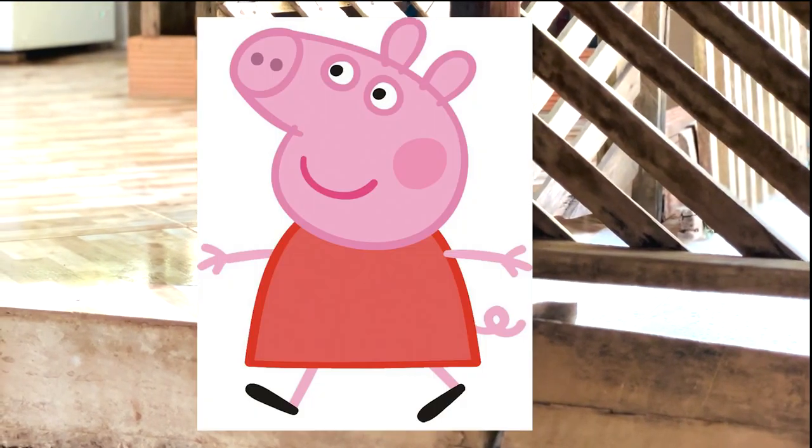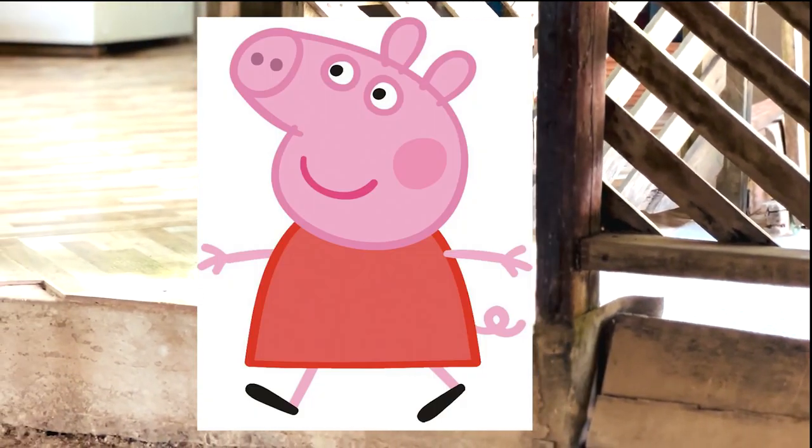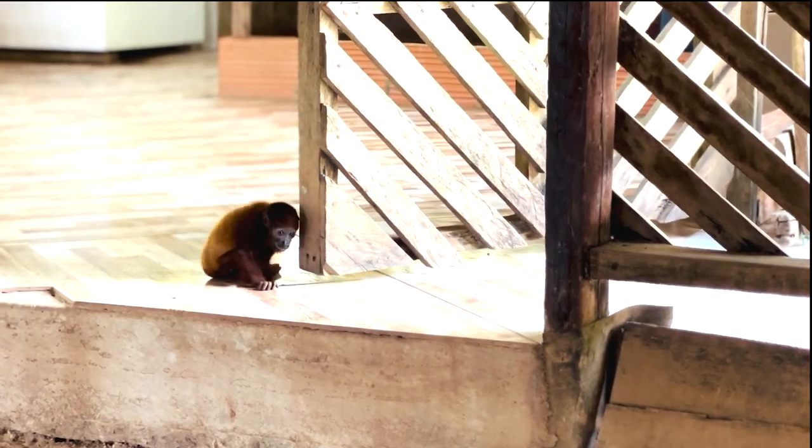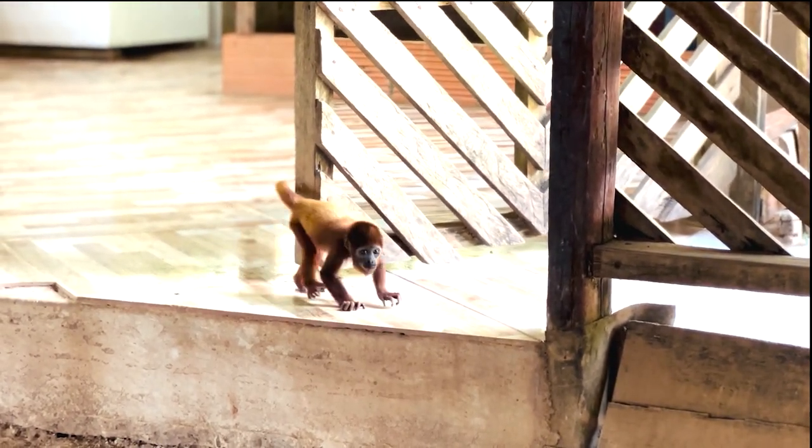This is Peppa — no, not that kind of Peppa! Get out of here, Peppa Pig! Peppa is a baby red howler monkey whose mother was hunted down, and now humans are taking care of her.